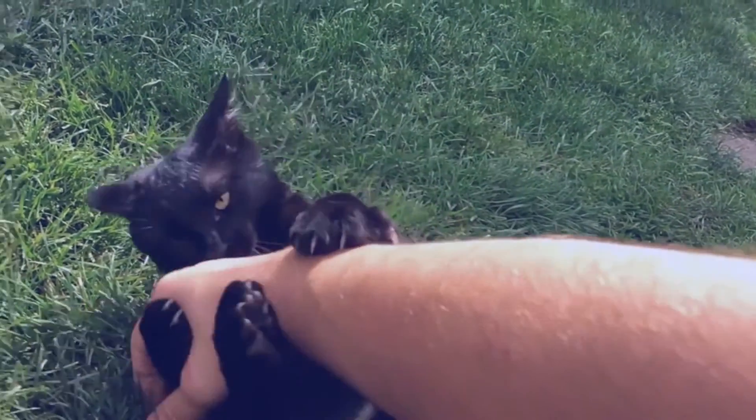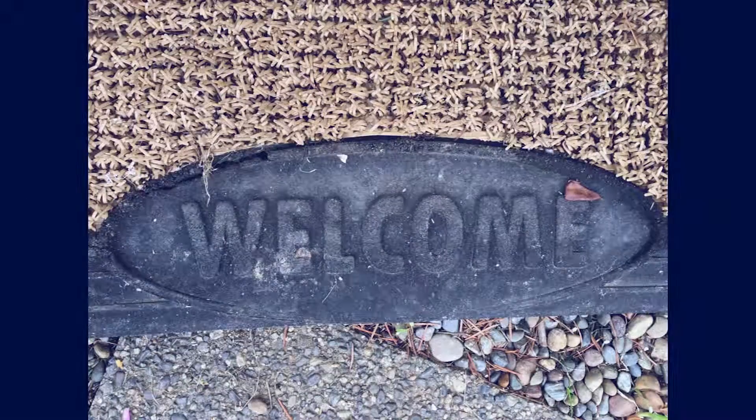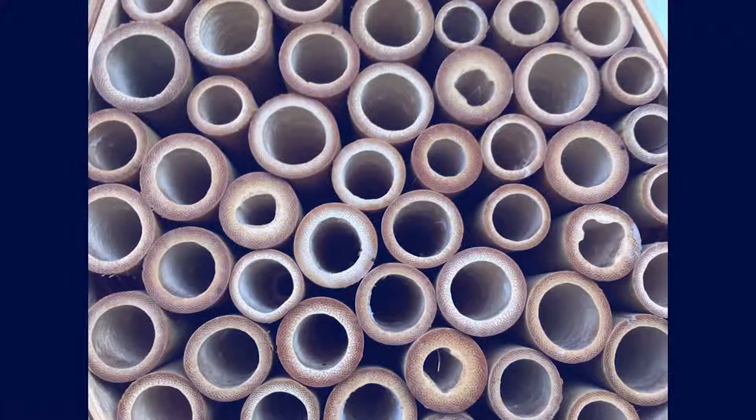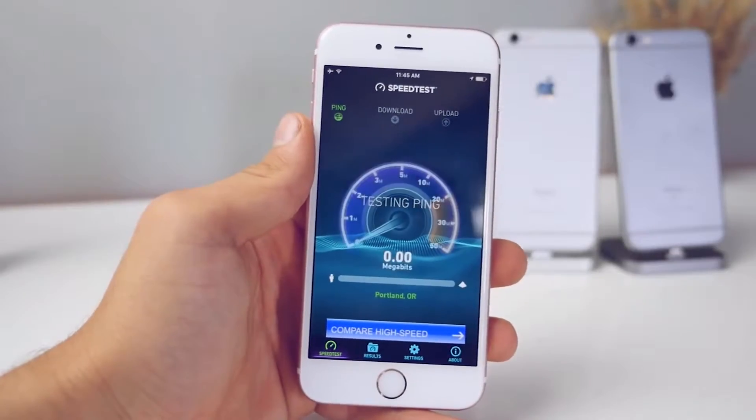Here are some images I snapped in my backyard. Like I said, I don't like the format Apple uses — I wish it were wider and I wish the colors popped a little more. All the photos have such icy-looking colors.